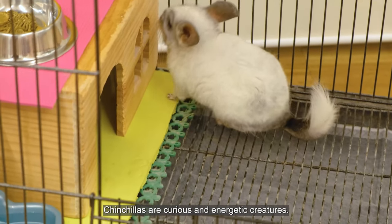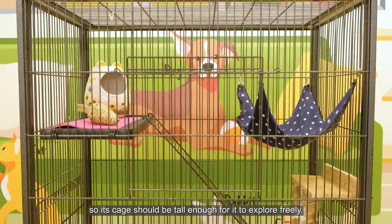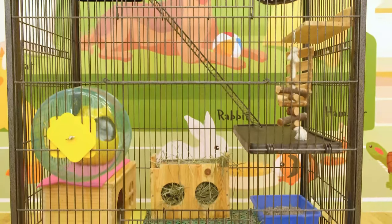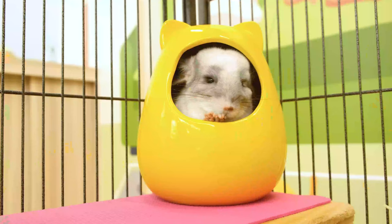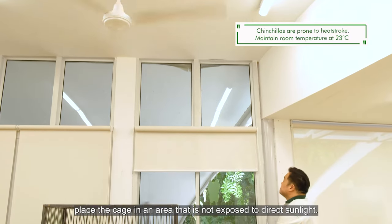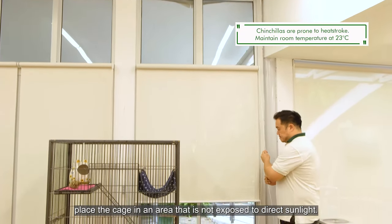Chinchillas are curious and energetic creatures. They love to climb, so the cage should be tall enough for them to explore freely. It will also need a small hiding area for it to retreat in. To keep your chinchilla cool, place the cage in an area that is not exposed to direct sunlight.